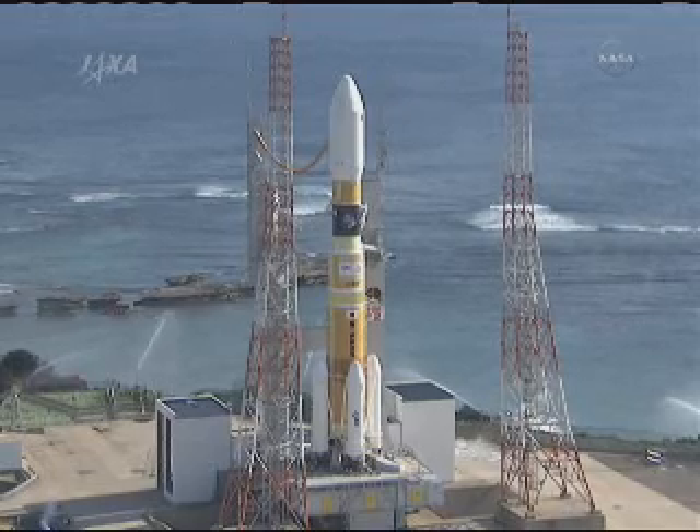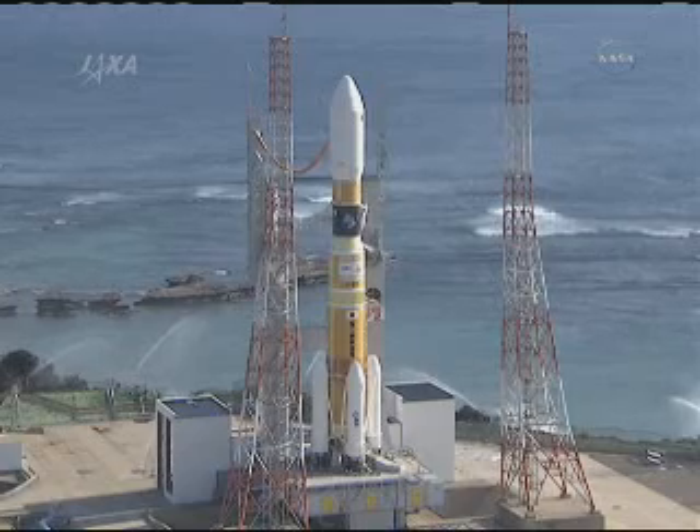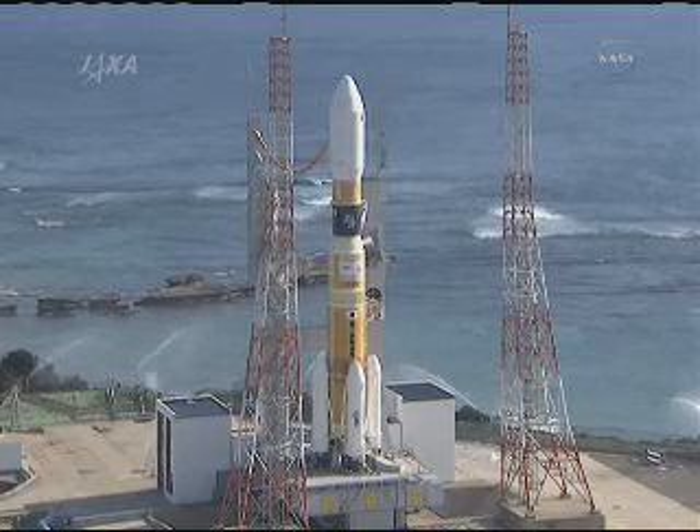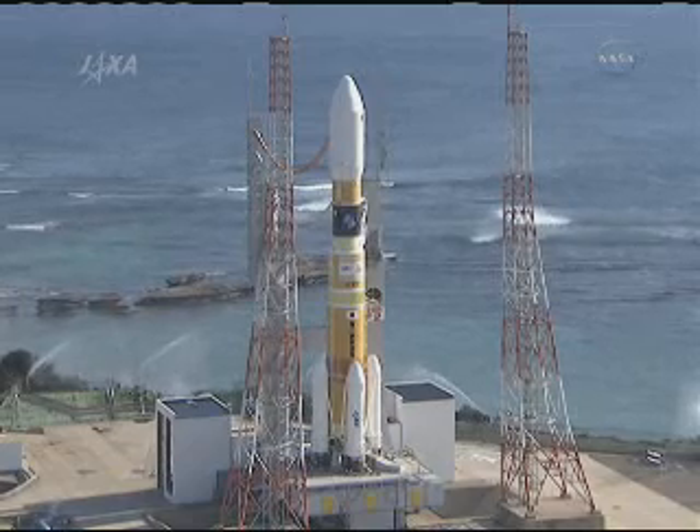Live footage from Tanegashima launch pad number two, where the HTV-2 Konotori-2 will be launched at 2:30 Japan Standard Time today.